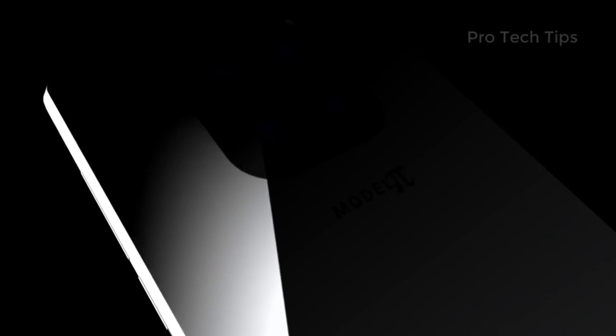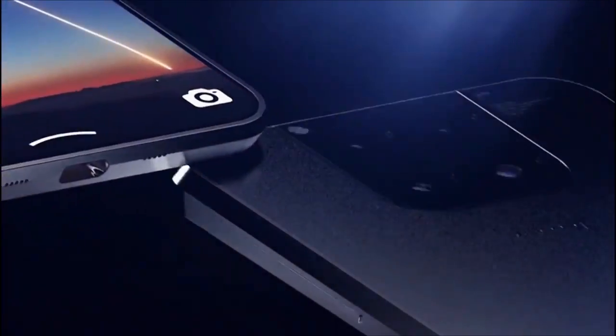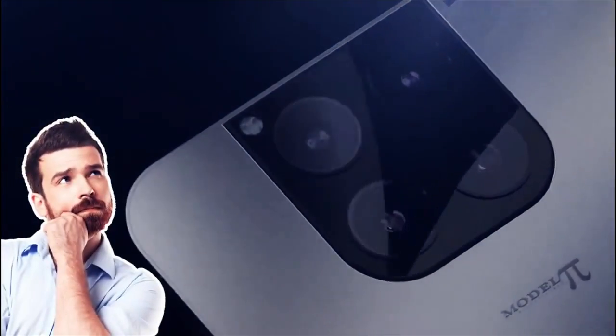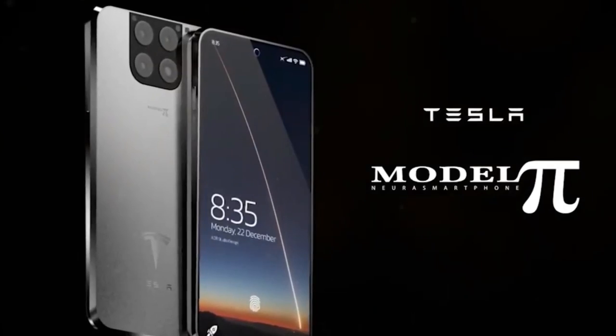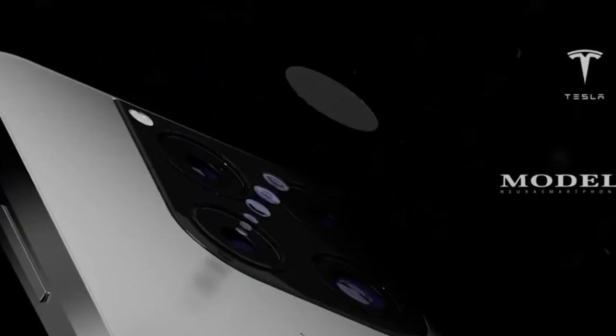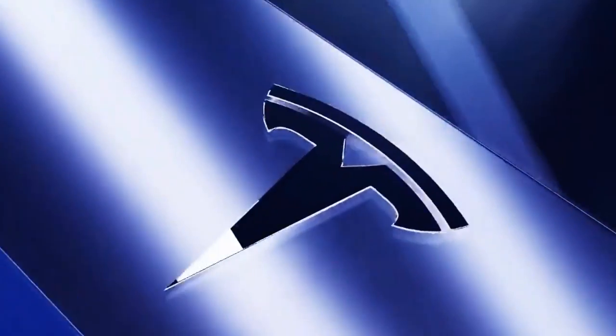One more thing consumers appreciate about Tesla's Pi phone is the versatility, because of built-in USB slots and a high-definition multimedia interface output port. Customers can hook up all of their preferred peripherals, including a keyboard, mouse, printer, or even external hard drive to expand their cellular experience.